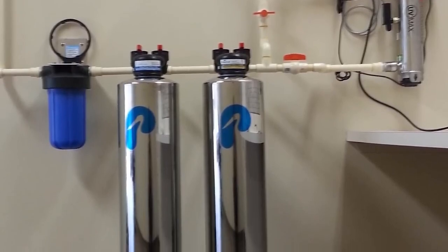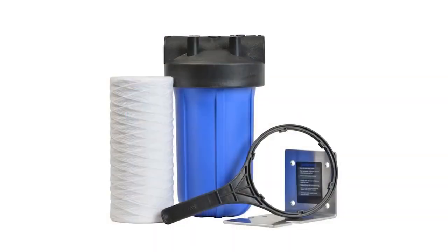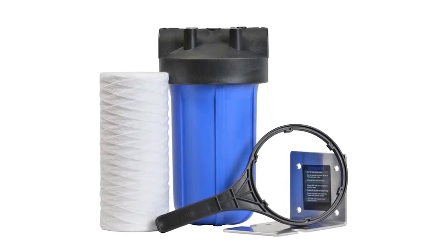The Pack 3 system includes the Pelican Carbon Series Whole House Water Filter and the Pelican Advantage Series Softener with a 5-micron sediment pre-filter that protects your appliances from dirt and debris, giving you softer skin and hair. It does not waste water and does not require electricity.